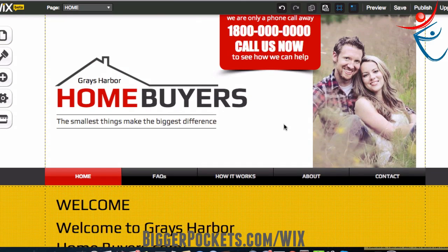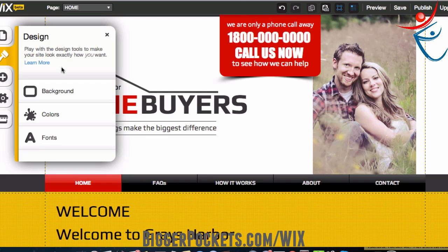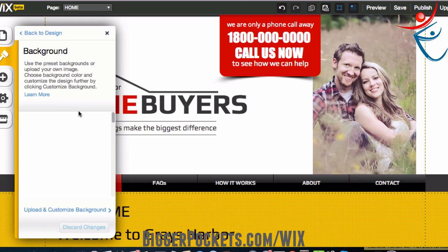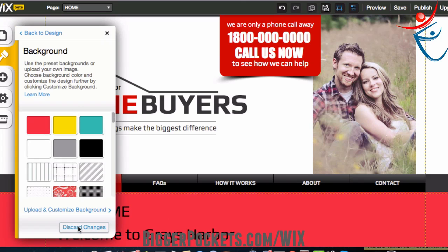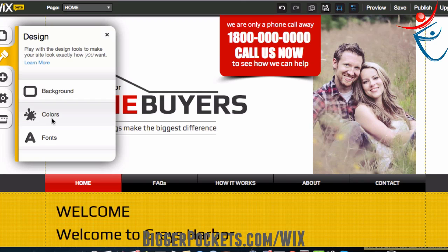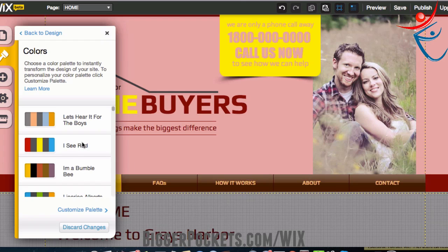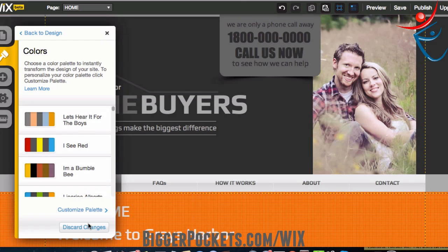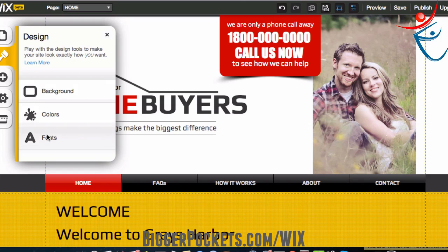That's the general way to edit a page. Let me show you a few more cool things. These icons up here — we went through pages, but let's go to design. You can change the background: right now we have some color options — black, purple, gray — but I like what it was so I'm going to discard the changes. Under design you can also change different colors — it changes the entire theme. These are kind of ugly, so I'll discard those changes too. You can also change different fonts, but I really like what they provide on this template.